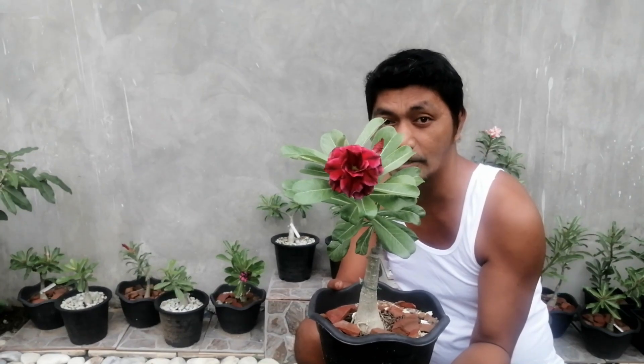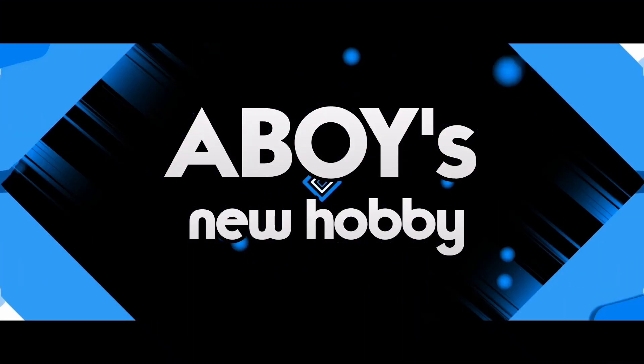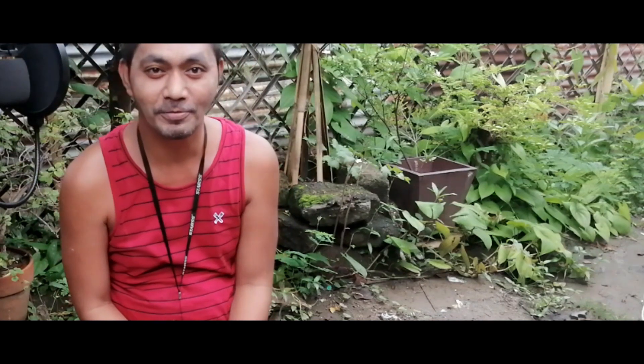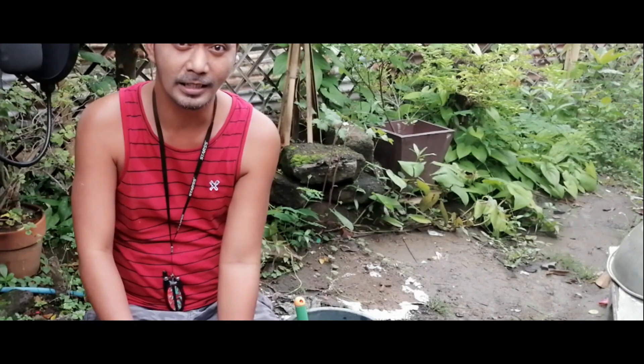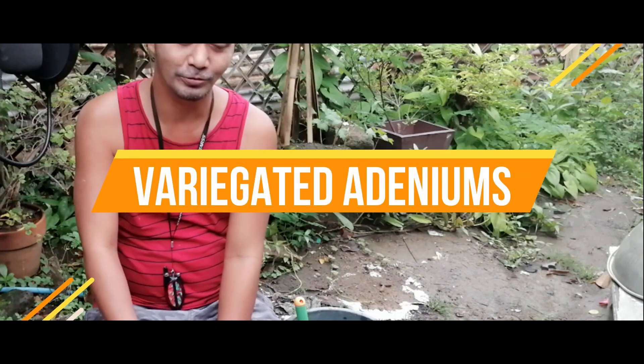Okay, so let's go ahead and watch the main video. Hi guys, so here I am again. Thank you so much for watching my vlog. Today, the package that arrived for us is a set of variegated adeniums.